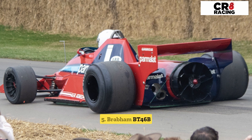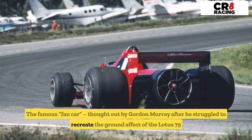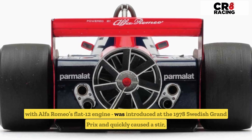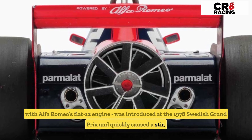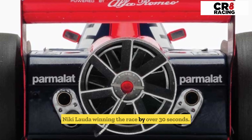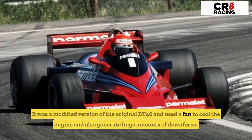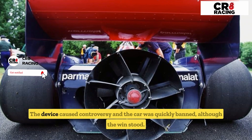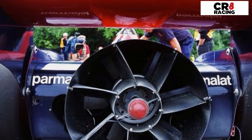Number five: the Brabham BT46B — the famous fan car devised by Gordon Murray after he struggled to recreate the ground effect of the Lotus 79 with Alfa Romeo's flat-12 engine. Introduced at the 1978 Swedish Grand Prix, it quickly caused a stir, with Niki Lauda winning the race by over 30 seconds. It was a modified version of the original BT46 and used a fan to cool the engine and also generate huge amounts of downforce. The device caused controversy and the car was quickly banned, although the win stood.